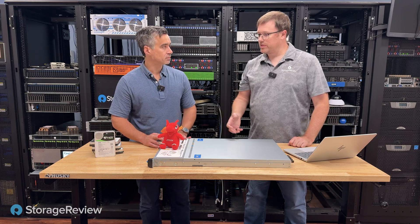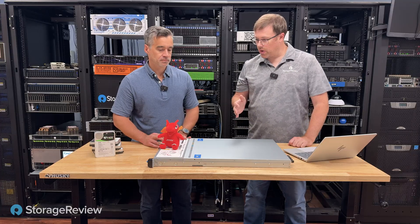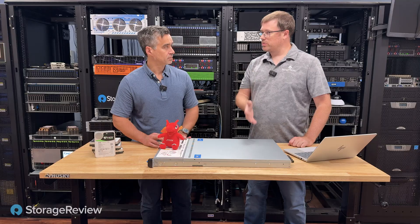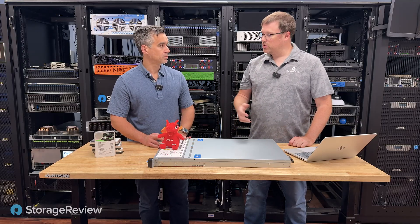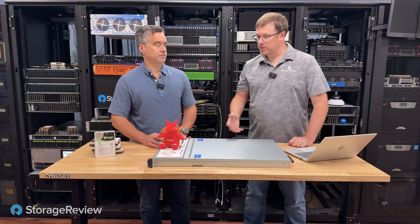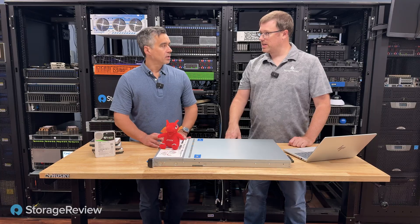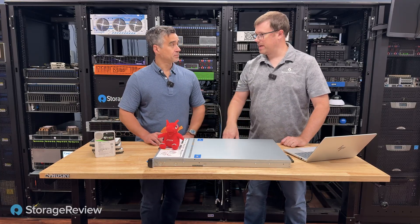A desktop in rack form with enterprise features. Where you're happy about the performance of your Ryzen CPU, or you have an application focused entirely on minimal cores and really high clock speed. This is going to give it to you — you want ECC memory, you want out-of-band management, those things you're not going to find on a normal Ryzen box, and it's not going to fit in your data center without two power supplies.